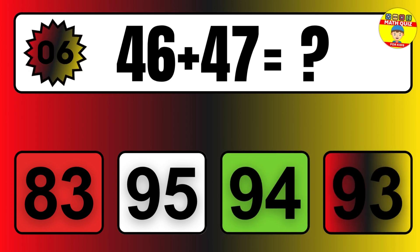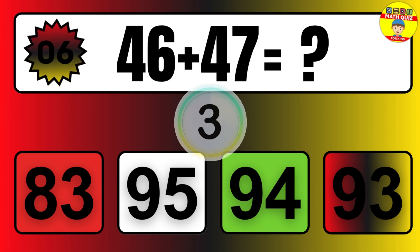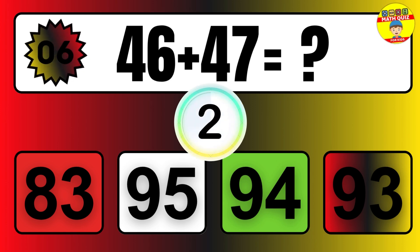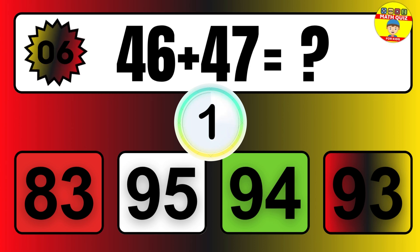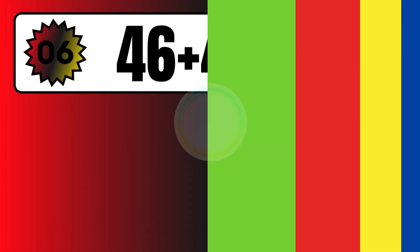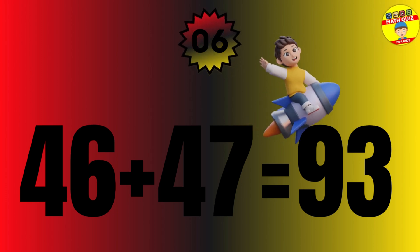Question: 46 plus 47 equals what? The answer is 46 plus 47 equals 93.